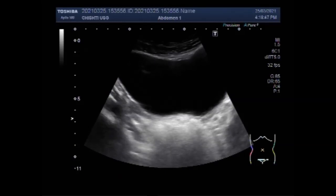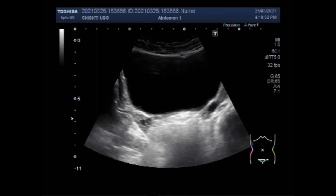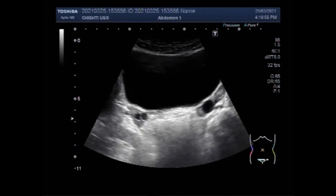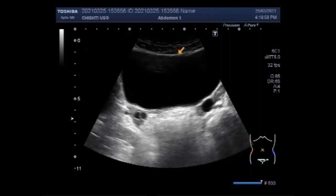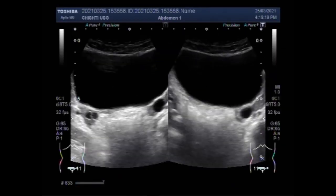You can see the urinary bladder and one ovary. Now you can see both ovaries, and both ovaries show follicles in their interior, so they look sonographically normal. This is the urinary bladder. You can see both ovaries showing follicular activity in their interior.